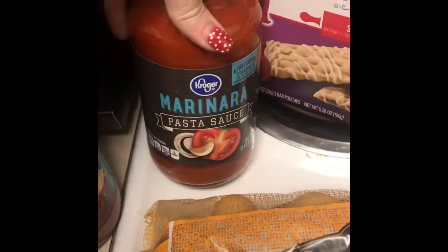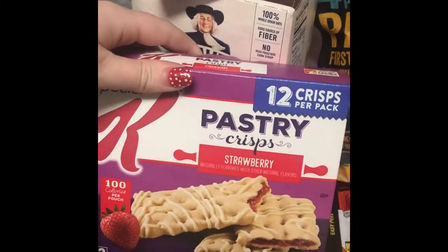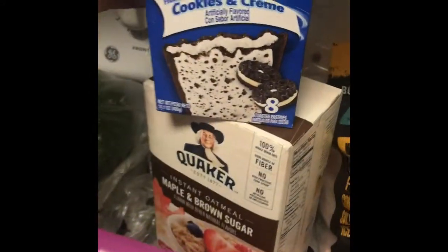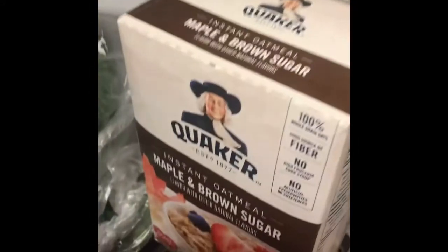Then I got some marinara. I have my kale back here. I got some of these Special K Pastry Crisps for a snack to take to school, some Pop-Tarts, and some maple brown sugar oatmeal.